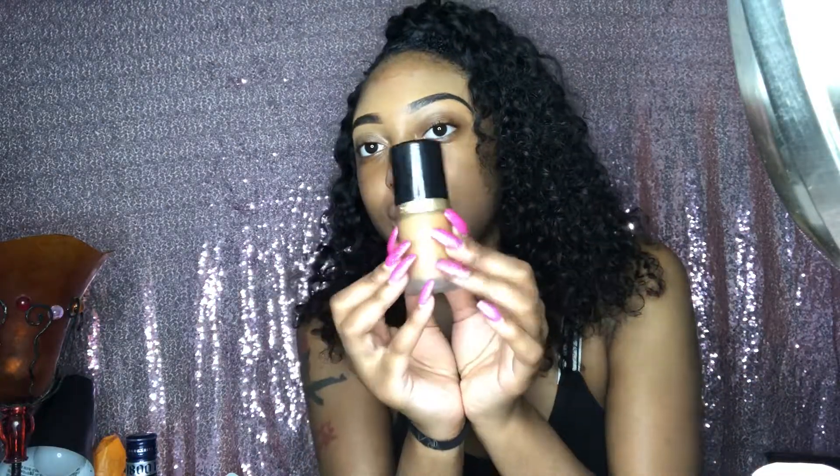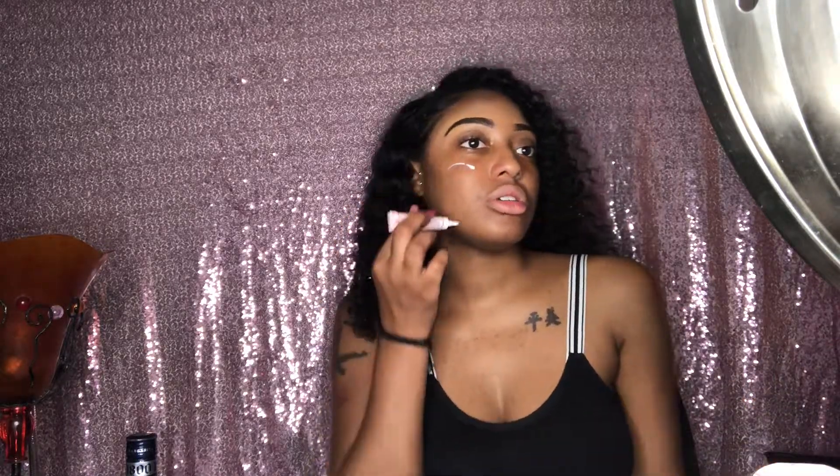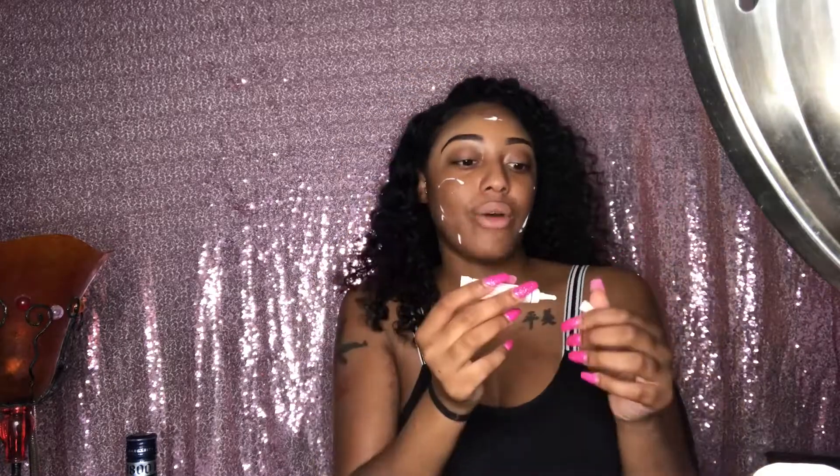My face is fresh and clean — I did my eyebrows off screen. My mirror is right here, so if I'm looking this way that's where I'm looking. I'm going to start off using the primer. Let's see — just a little — oh, that's a lot.